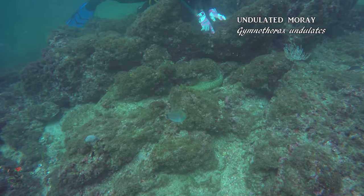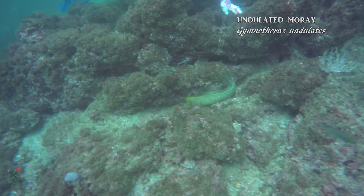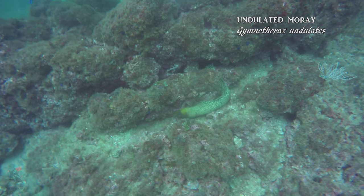This chameleon wrasse, or senorita, seemingly wants me to examine the undulated moray hanging out in its territory.